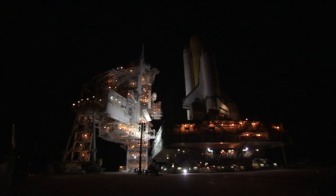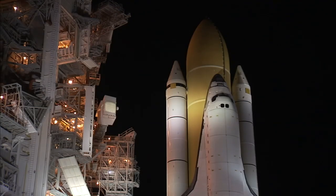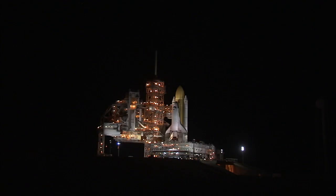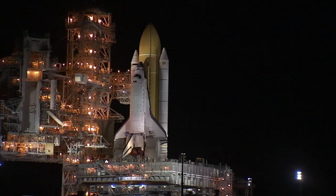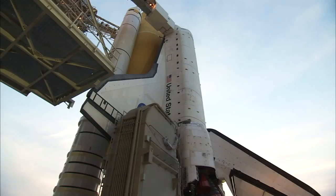Eight strong bolts held the four-and-a-half million pound shuttle stack to the mobile launcher platform. The shuttle completed its move on June 1st at 3:29 a.m. Now at the pad, Atlantis will soon receive its last payload, a cargo module called Raffaello that will be packed full of equipment, experiments, and lots of supplies for the six people living on the International Space Station.